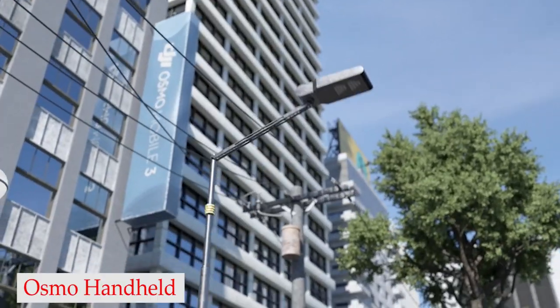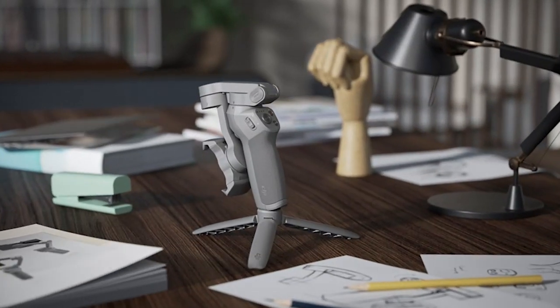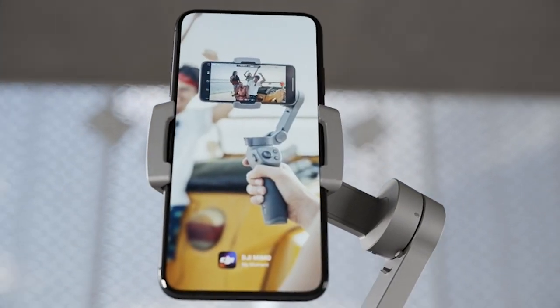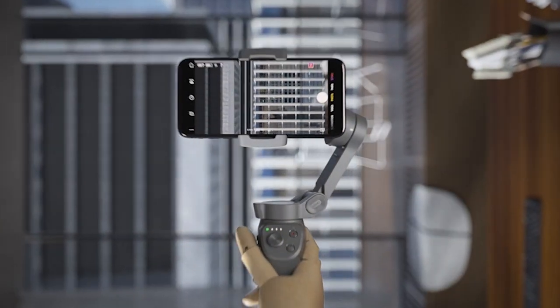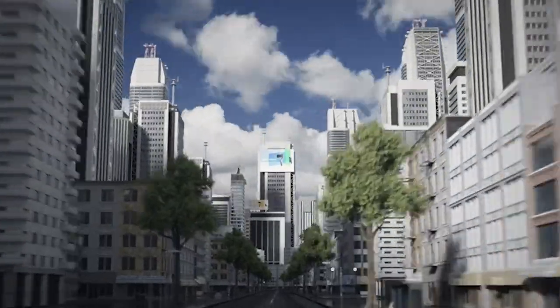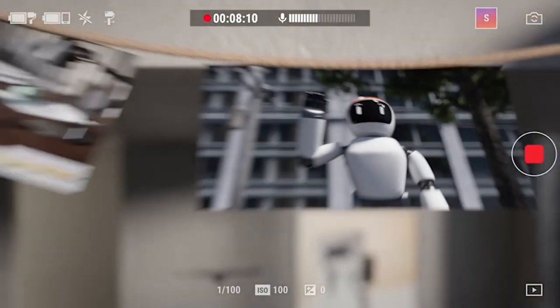Number 1: Osmo Handheld Stabilizer. One of the standout features of the Osmo Mobile 3 is its sleek, foldable design, making it incredibly portable and easy to take with you wherever you go. Whether you're heading out on a solo adventure or filming with a group, the Osmo Mobile 3 can easily fit in your bag and be ready to use at a moment's notice. The advanced gesture control feature allows you to snap a selfie or begin recording with a simple signal, making it easier than ever to capture those candid moments. The Osmo Mobile 3's ActiveTrack 3.0 technology can recognize people and pets with higher accuracy than ever before, so you can focus on getting the shot you want. The M button and trigger give you full control over the camera's movements, while the quick roll feature lets you flip seamlessly between portrait and landscape modes.